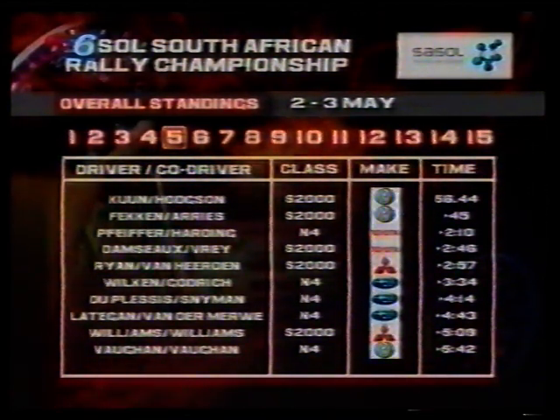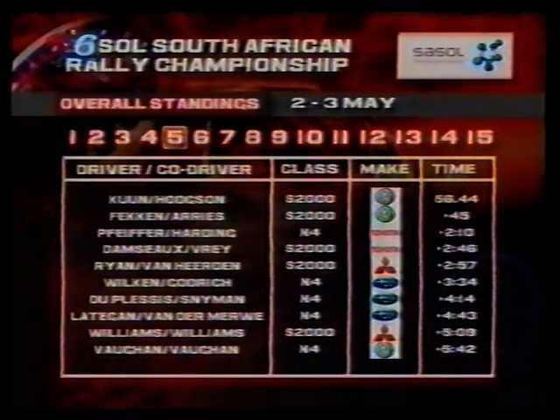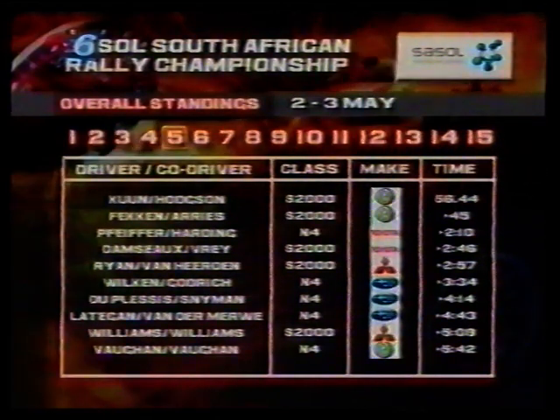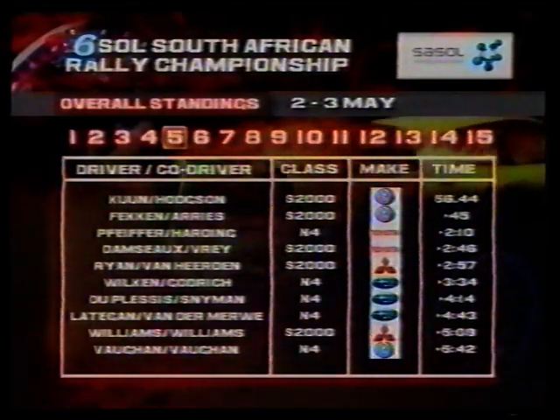No change at the top — Keen still leads teammate Hergen second, but now with a comfortable 45-second margin. Pfeiffer managed to race past the two Piotas of Damso and Ryan to be in third. Five Super 2000s and five production car class four filled out the top ten, putting up a great show for the thousands of spectators.